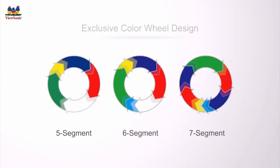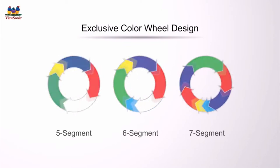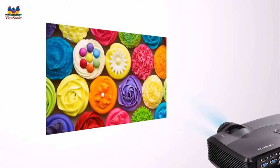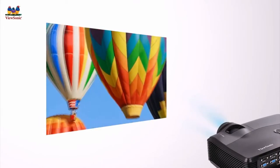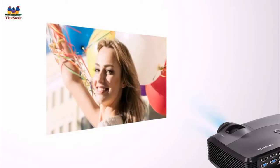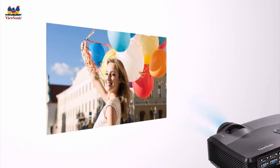ViewSonic super color technology utilizes an exclusive color wheel design and dynamic lamp control capabilities to achieve the best in color performance, making projected images appear in more natural and vivid colors. Through these features, all projected images are reproduced in high quality color accuracy.